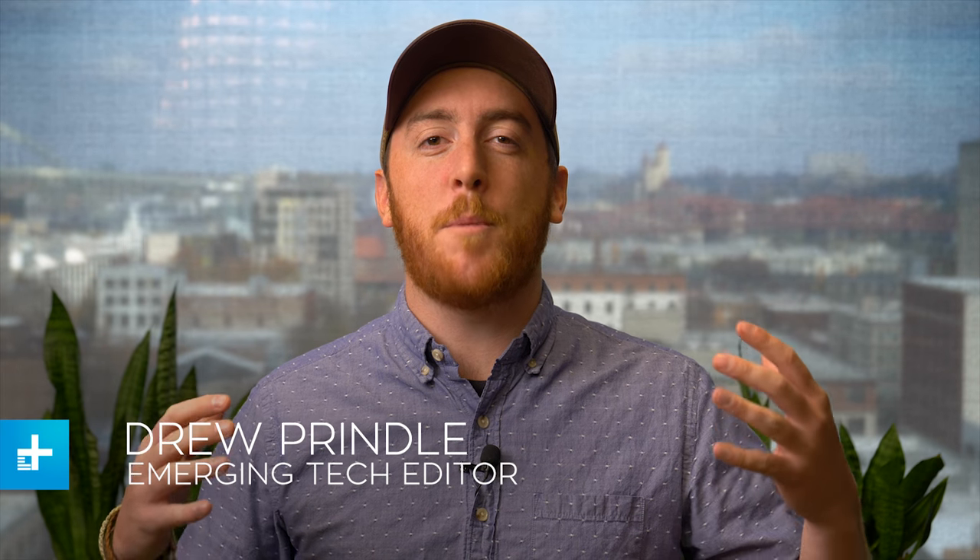What's up everybody? Welcome to Awesome Tech You Can't Buy It, a show where I round up five of the best crowdfunding projects that have hit the internet this week.